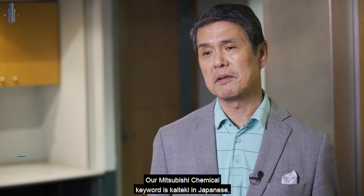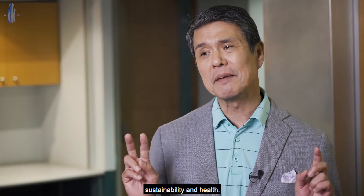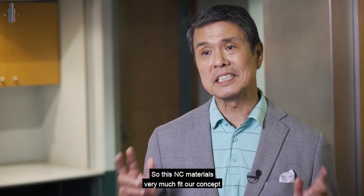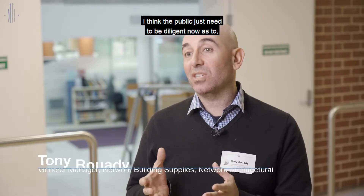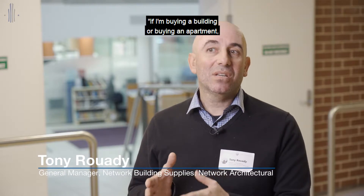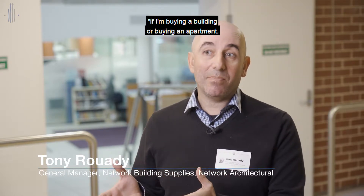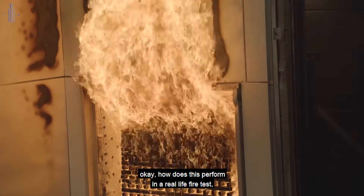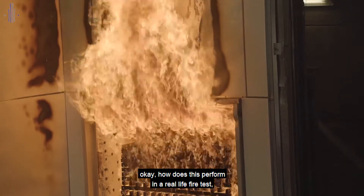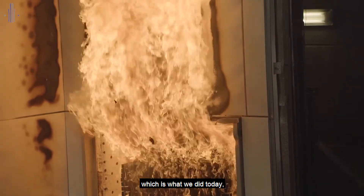For Mitsubishi Chemical, the key word is Kaiteki — a Japanese concept meaning comfortable, sustainability, and health. This NC material very much fits our concept at Mitsubishi Chemical. I think the public need to be diligent now — if you're buying a building or an apartment, ask what's being used on it, understand who manufactures it and where it comes from, and be curious about how it performs in a real life fire test, which is what we did today.